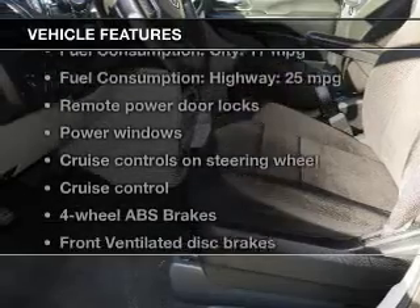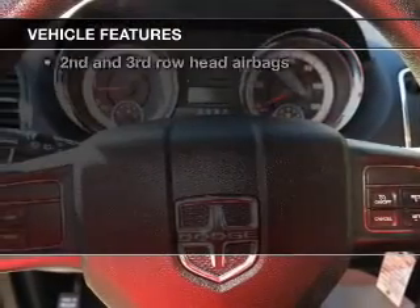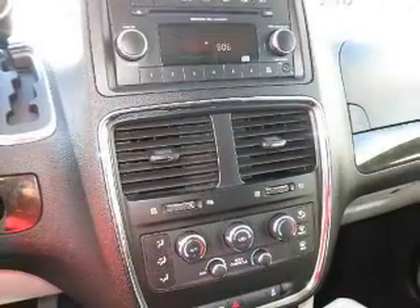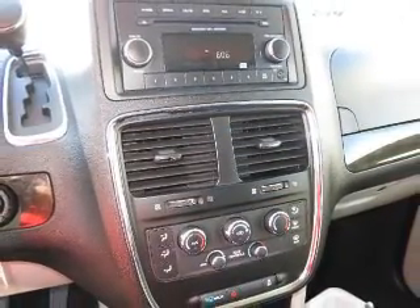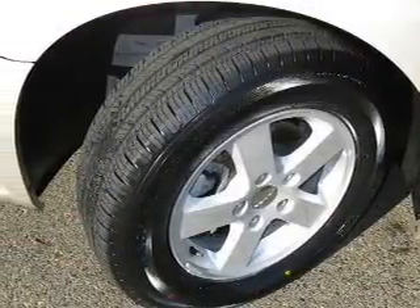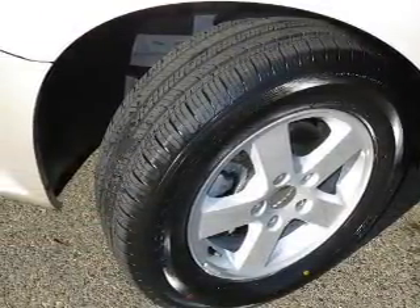Plus, enjoy these notable features that are included in this vehicle: keyless entry, power door locks, power windows, cruise control, AM-FM stereo with a CD player, power mirrors, and power steering. Let us put you in the driver's seat today. Call or click to contact us.